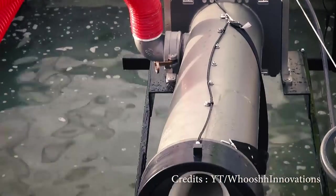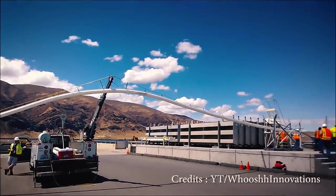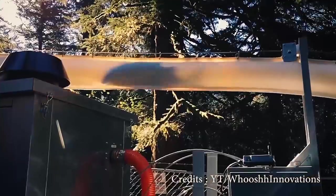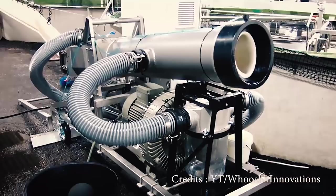Take a look at this tube. This is the Salmon Cannon, otherwise known as the Woosh Fish Transport System. We'll be showing you the Salmon Cannon in action a little later in this video, but basically, it's designed to move fish really, really fast. Amazing!